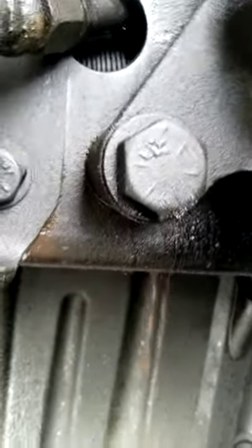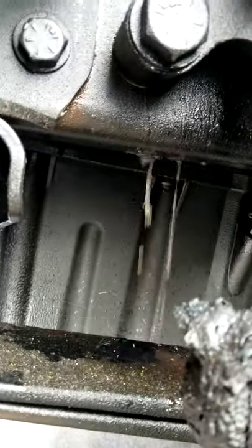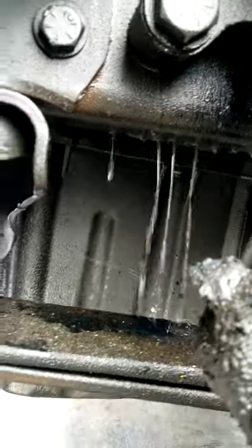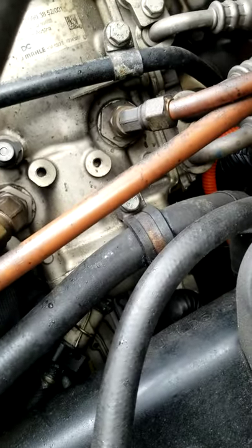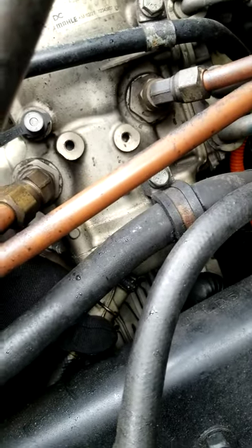That was the real problem right there. The water was in the bottom of that canister and I never drained it. I took the filter out, changed the filter, and cleaned the canister inside, but I did not drain the very bottom of it. That's where the water had accumulated, and once I drained that out, the problem was resolved.